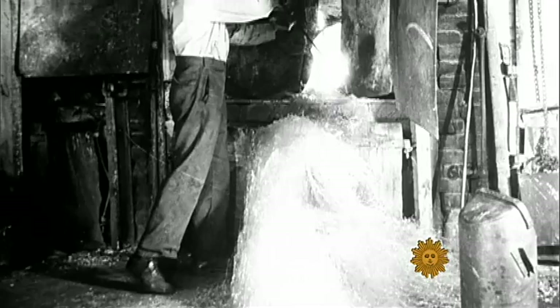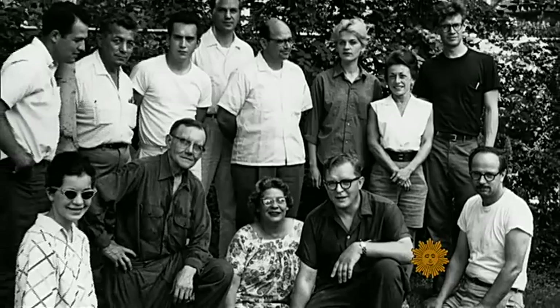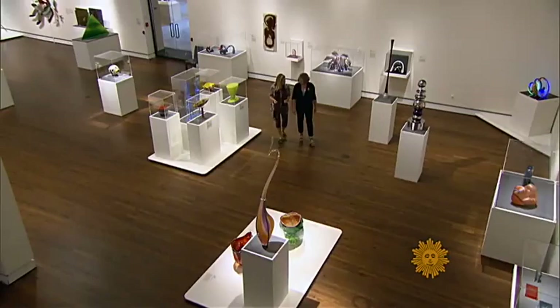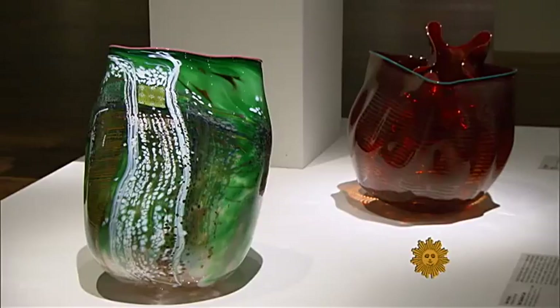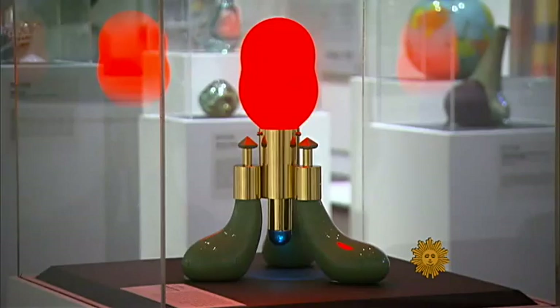All that changed with Harvey Littleton's modest workshop, which gave rise to what came to be known as the Studio Glass Movement. The idea to have an artist with a vision create works in glass by himself in a studio setting was absolutely revolutionary. Yuta Page is the curator of the Toledo Museum of Art's show called Color Ignited, in honor of that 1962 workshop. Of course, back then things didn't seem so promising.